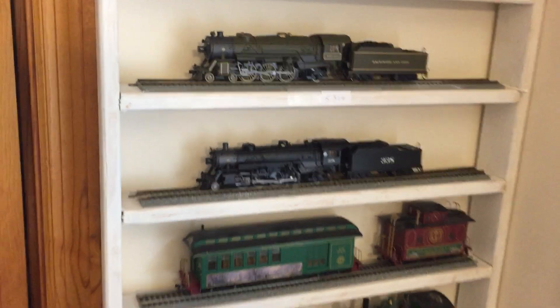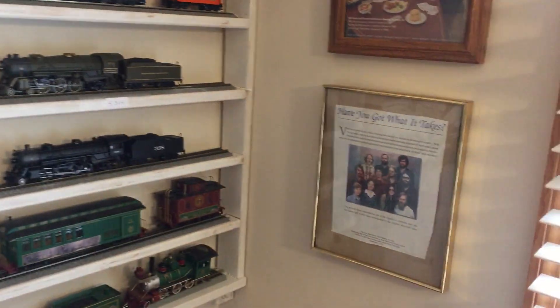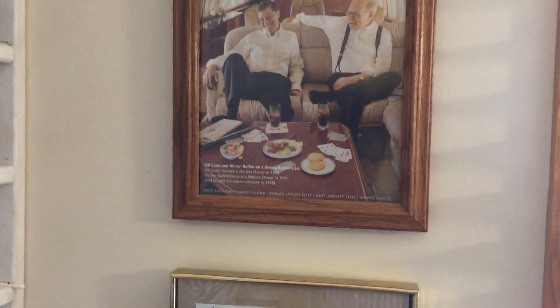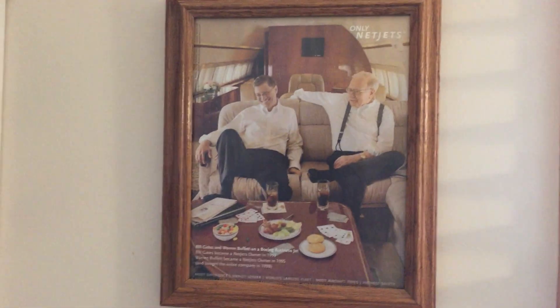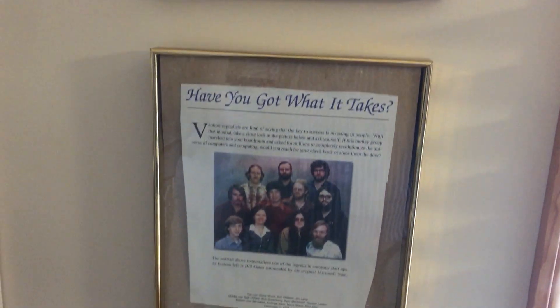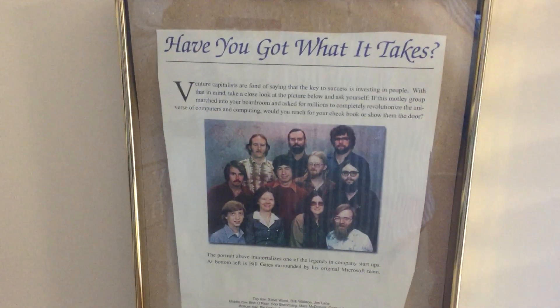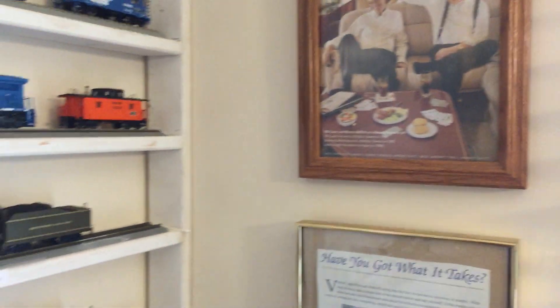One more thing — this is just another favorite wall shot I have here. The reason I have this up there is because I have my little Bill Gates and Warren Buffett, and then come down and there's Bill Gates when he first started out, when he was just young. So just a little tour of my room and what I do.